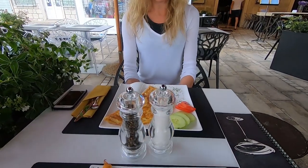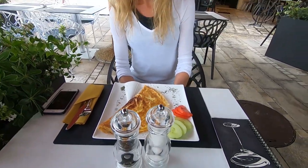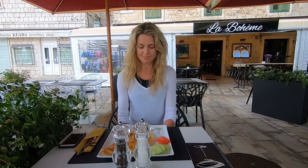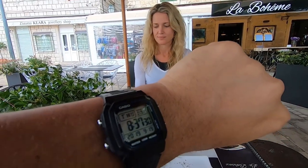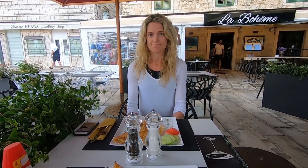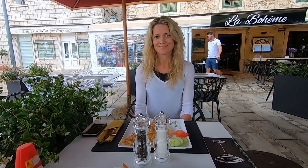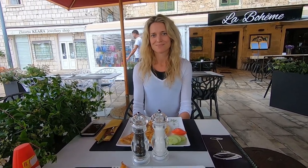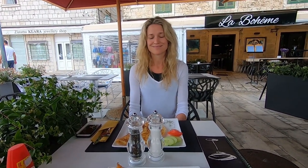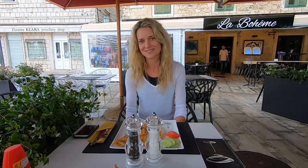I've got a massive omelet in front of me — got ham and cheese in there. We're at La Boheme in Kavtat, breakfast before this one departs at 10:30. So this is our last breakfast together and then she's going to fly away. We don't know when we're going to see each other — probably soon though. Two weeks. We'll meet up in Phuket.